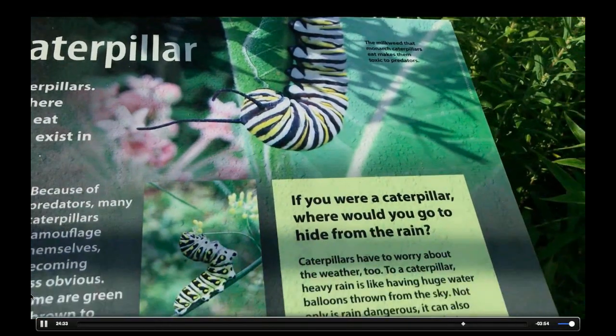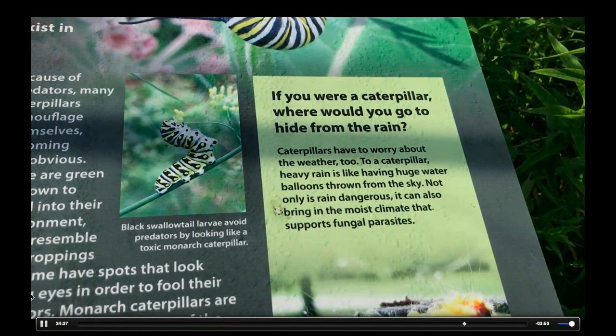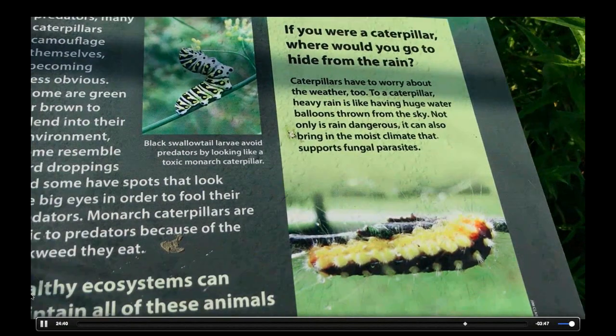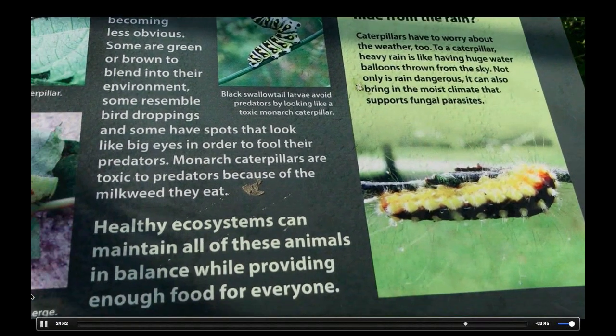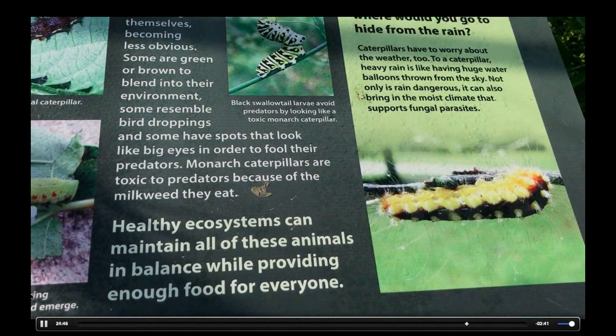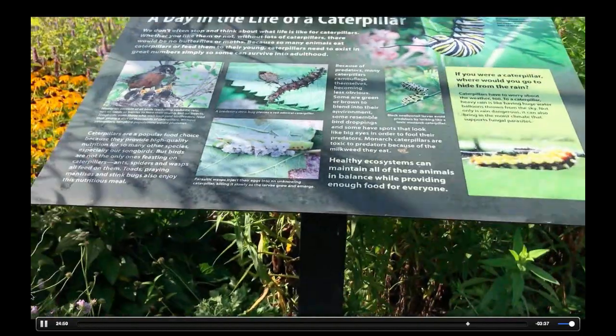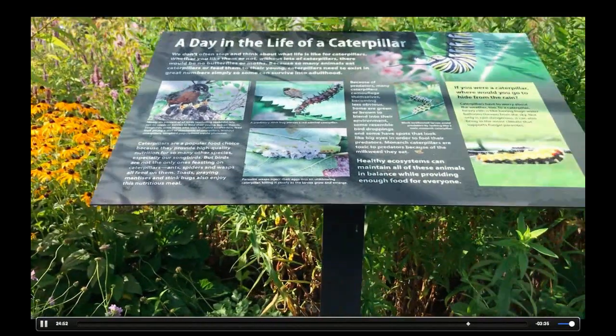I just wanted to specifically talk a little bit more about predation — the parasitic wasps we were talking about, stink bugs, and also how caterpillars are such a huge part of the diet of birds and many other small mammals that wouldn't necessarily survive if we didn't have caterpillars from butterfly and moth species.